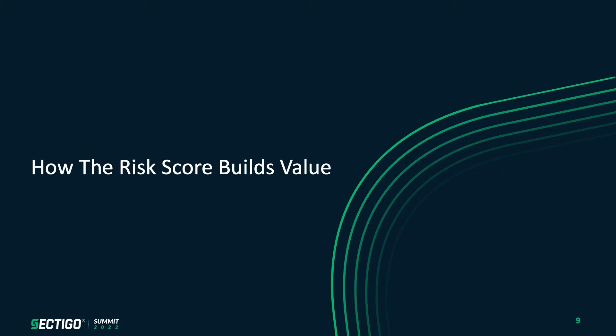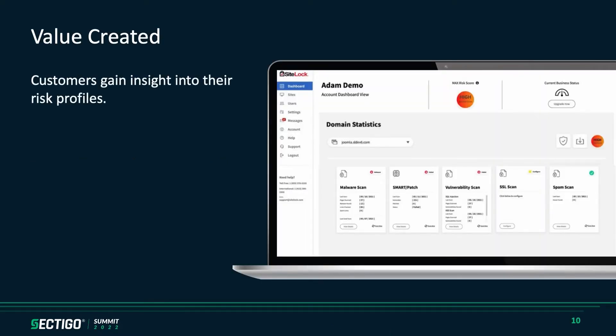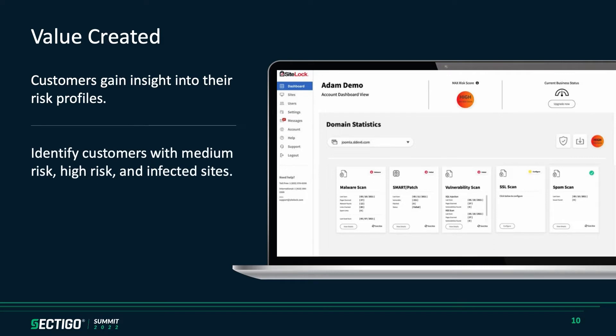Let's get a little further on how that risk score builds value. For both you as the partner and the end user, it gives insight into their risk profile — high, medium, low — and the factors as to why. For you as the partner, it also serves as a way to segment and identify within your base those clients that are infected or at high risk, allowing you to take a proactive step in reaching out, letting them know of potential issues before they become a major problem, and eliminating that long customer service call that inevitably happens when someone ends up with malware on their site. This serves as a great way to cultivate targeted messaging to cement your status as a trusted advisor and drive those conversions.